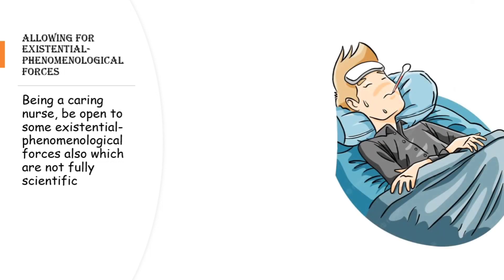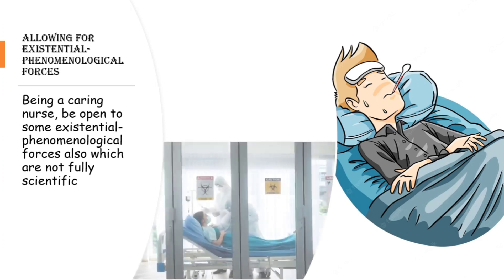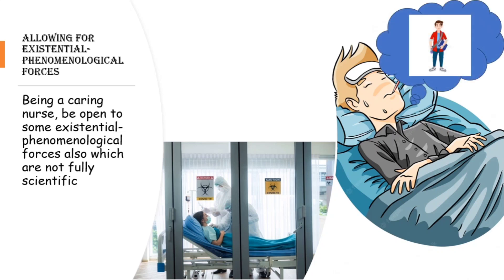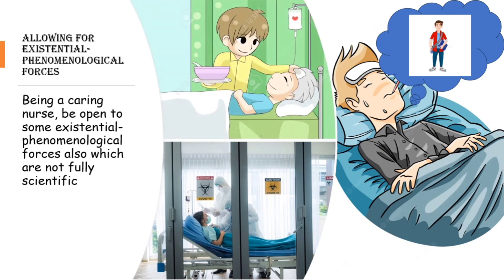The tenth factor is allowing for existential phenomenological forces — a dimension that is not fully scientific. Watson said you have to be open to phenomenological forces as well. For example, a patient with a terminal disease has had a continuous fever for days, nothing is working, the cause cannot be identified, and he is in full isolation. The patient desperately wants to see his son. His son is allowed in, and his fever comes down. As a caring nurse, according to Watson, you have to be open to such existential phenomenological forces.